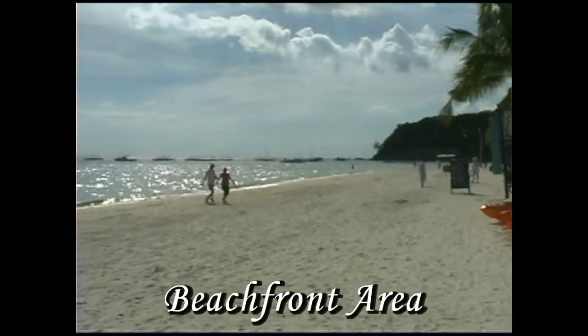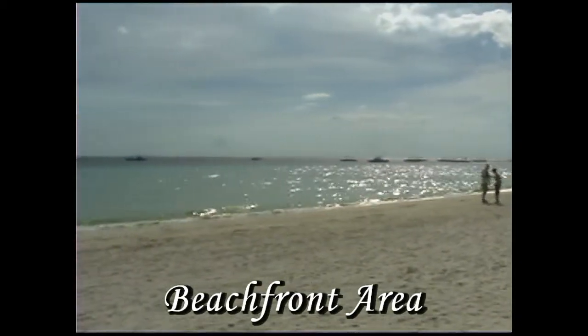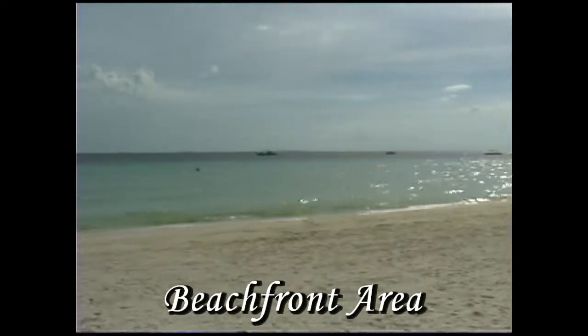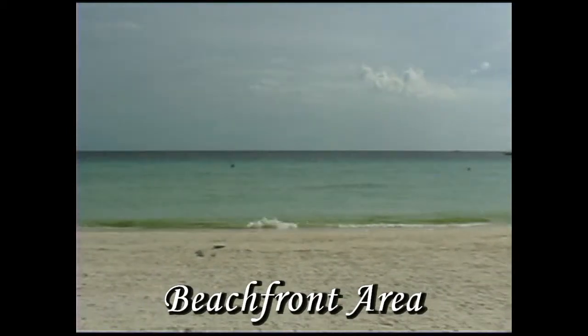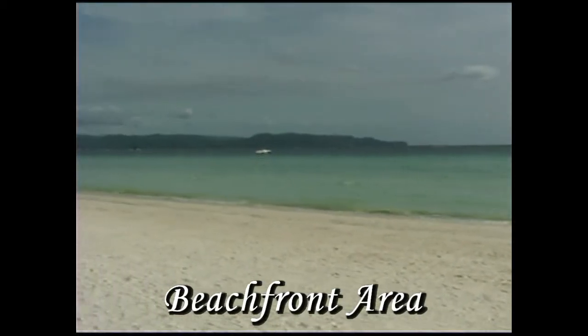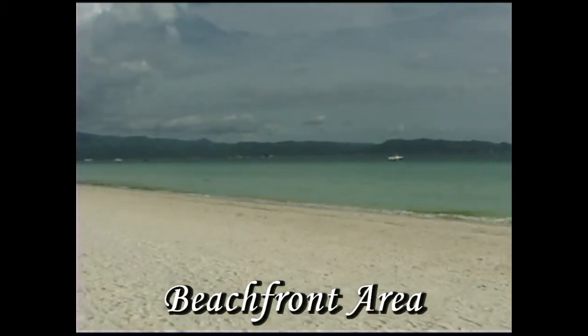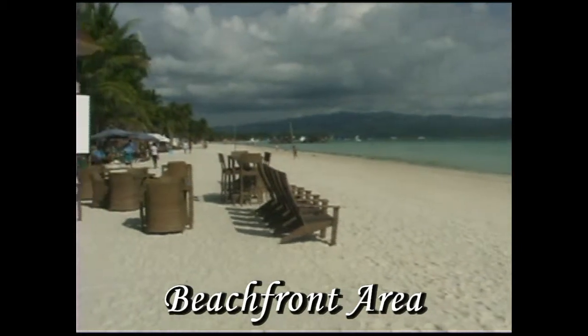It's located in Station 1, as you can see here, on an absolute beautiful beachfront. Look at that water — it's just aqua green, it's just beautiful. And you're right here in Station 1, which this area of Boracay is the best. It's got the softest and the whitest sand.